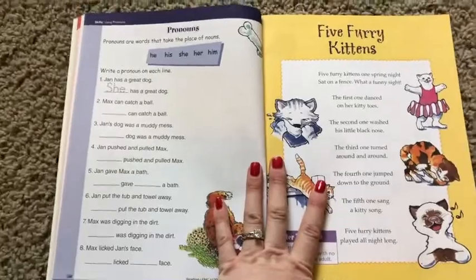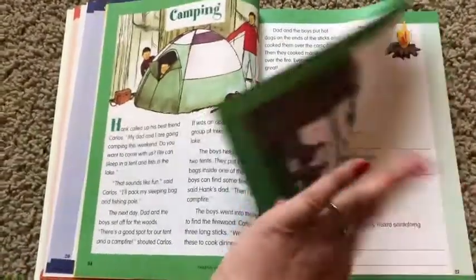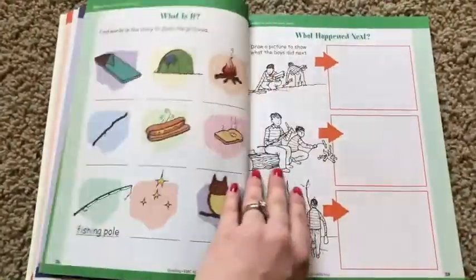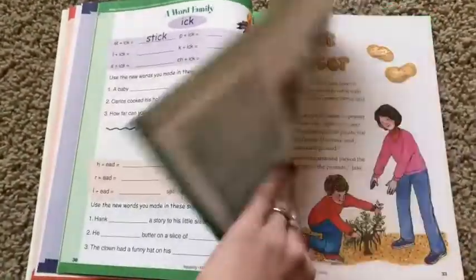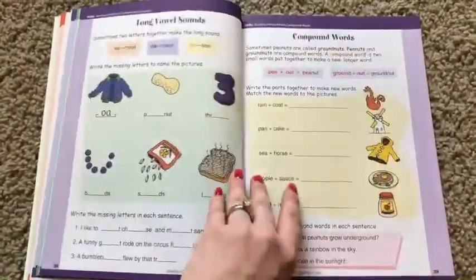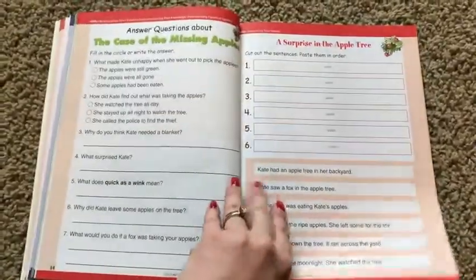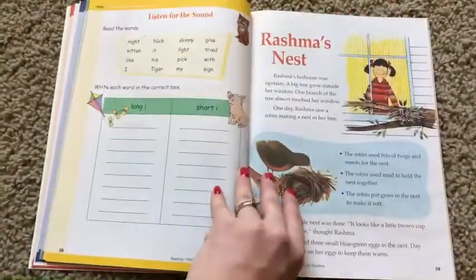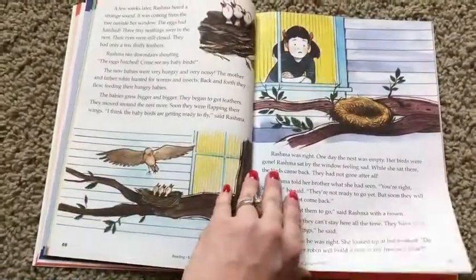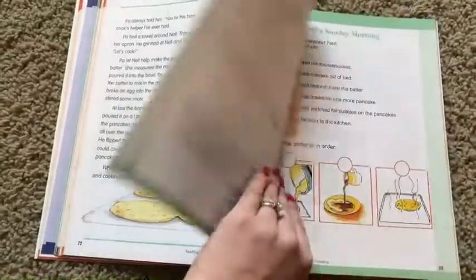Let me just flip through these pages really quick so you can get an idea of what you will have in this resource.